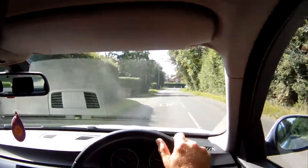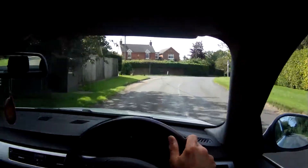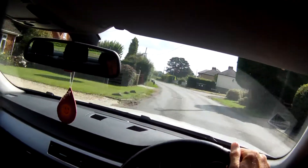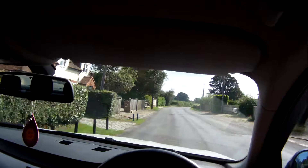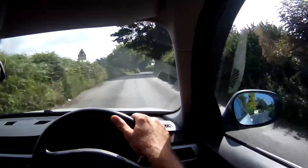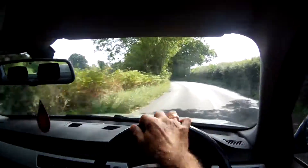We took it in part exchange, so it's going out as a part exchange clearance — not going to be expensive. Mileage is just coming up to 87,000. Cruise control does work.